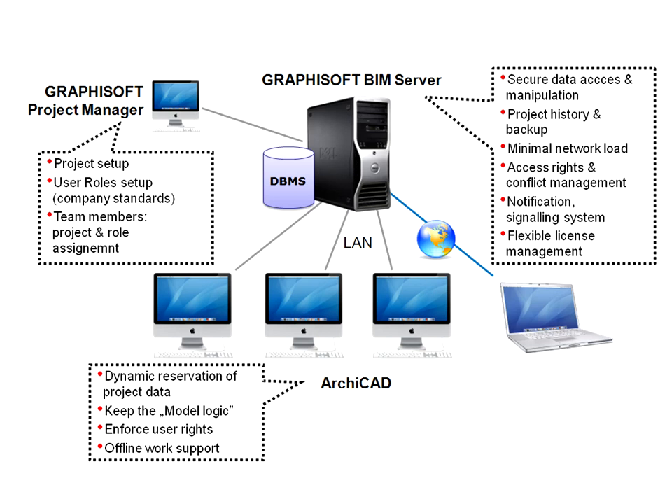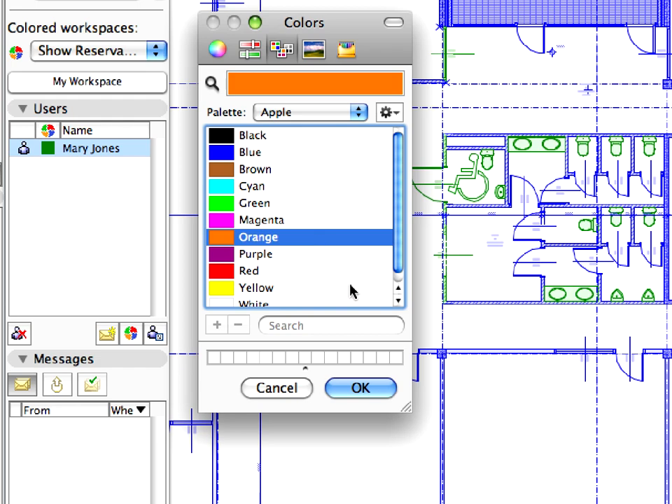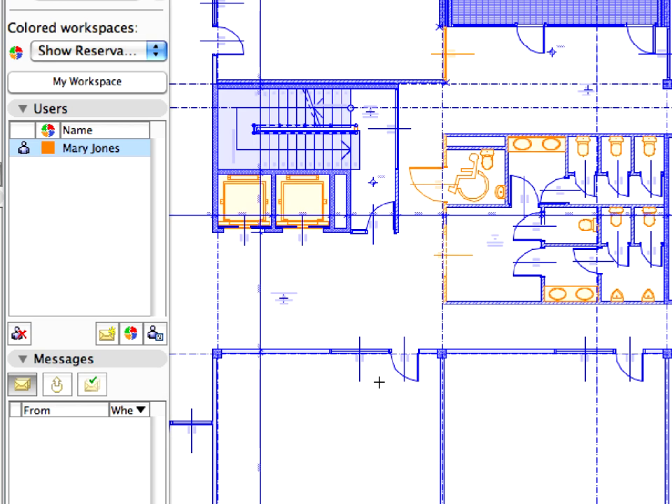Any data errors from malfunctioning workplaces are blocked, preserving the project's integrity on the network. The active BIM server provides on-demand element access and server-level conflict management.